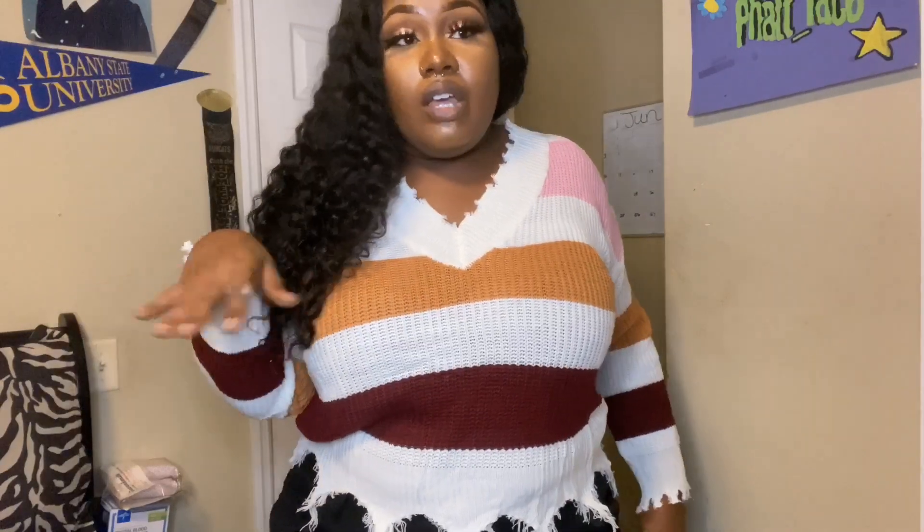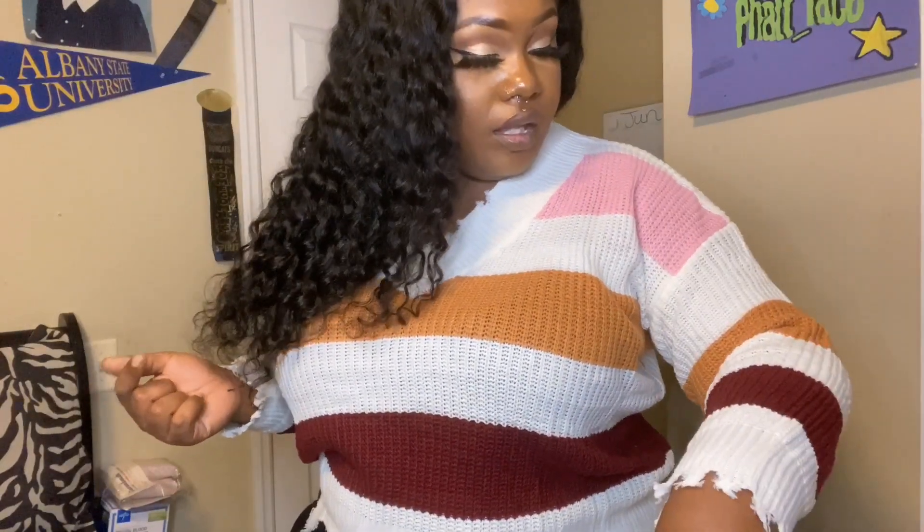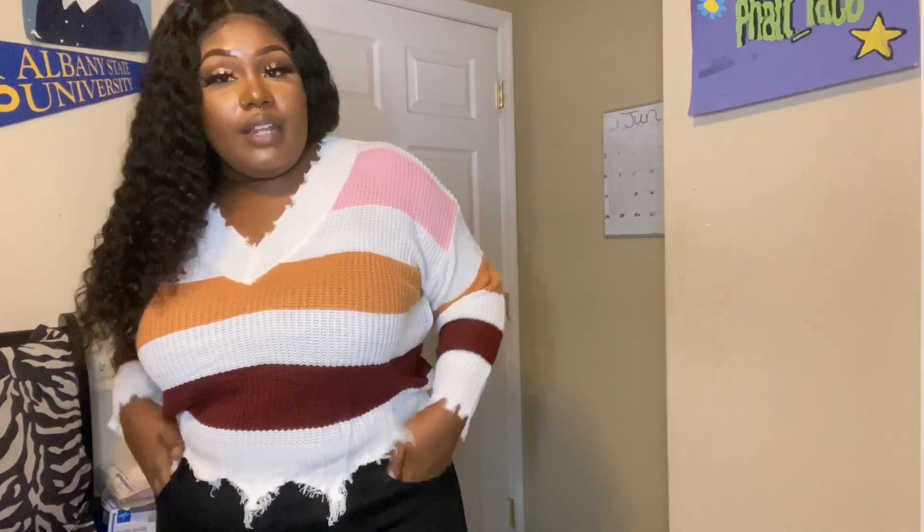I'd pair this sweater with some denim jeans — bell bottoms or ankle-cut — and if you can find boots in the colors of this sweater, like high-knee boots, that would be really cute. Match the color of your boots with any of the colors you pick out of the sweater, and carry a matching bag. Really really cute, I love it.